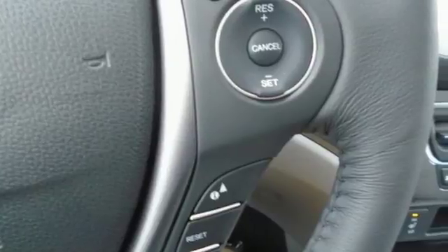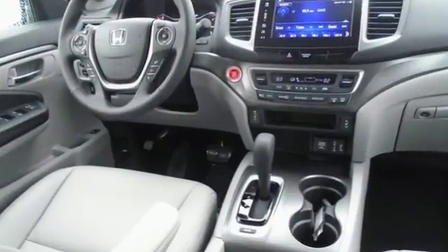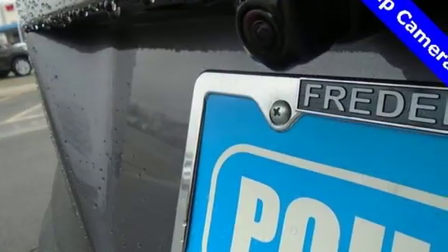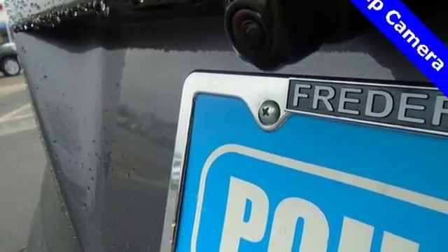Automatic transmission, front heated leather bucket seats, Bluetooth wireless audio streaming, auto dimming rear view mirror, and dual zone climate control.